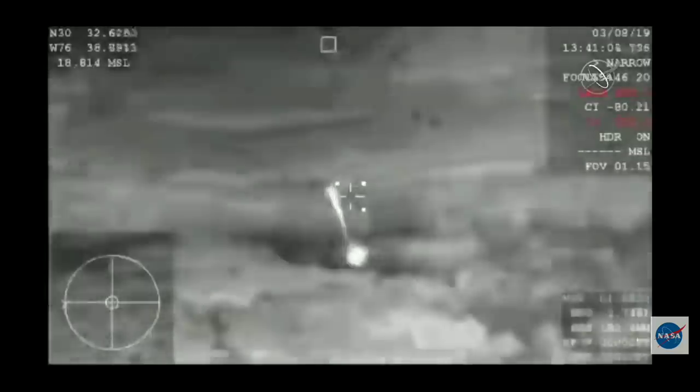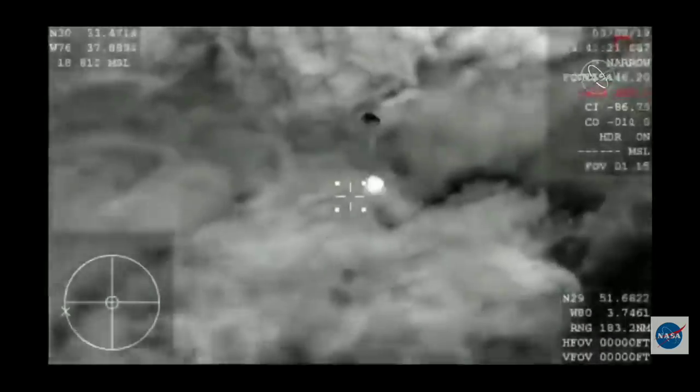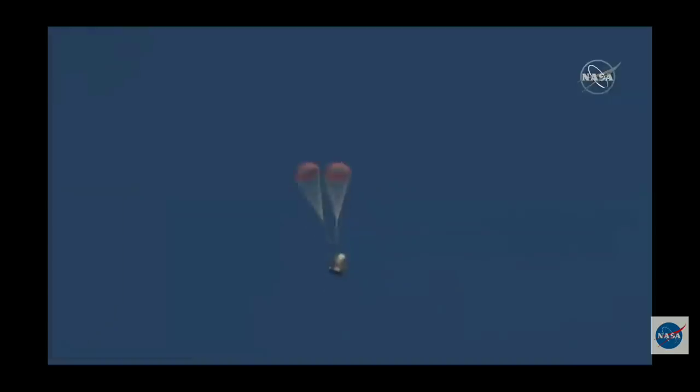And then those parachutes are going to kick in. There's your official confirmation of the deployment of our drogue parachutes — this is the first of two parachute deployments. Those drogue chutes do the initial slowing, and then they're ultimately going to pull out the four main parachutes responsible for really slowing the spacecraft down. You can hear cheering here at SpaceX headquarters as employees gathered around Mission Control are sharing the same view as you.